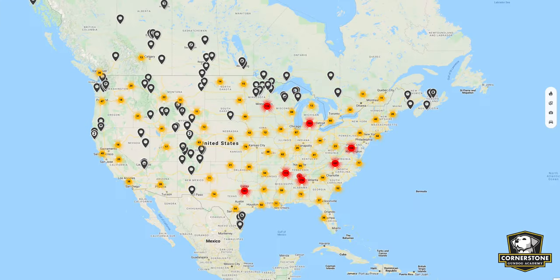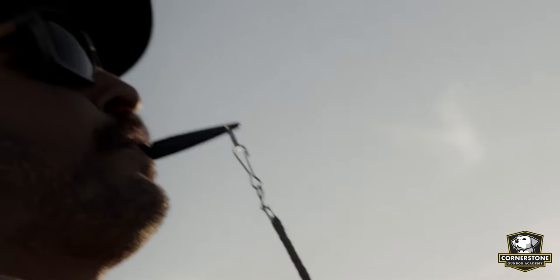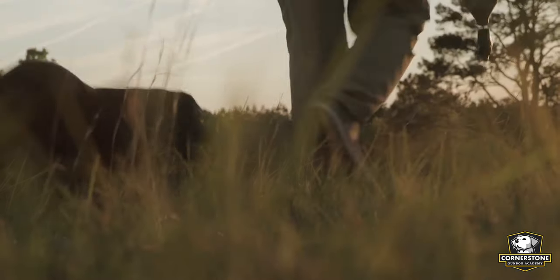At CGA, we have members from all over the country and really all over the world — from rural country areas to suburbs and even cities — and they do an incredible job of making sure their dog reaches its full potential by maximizing what they have available to them. I wanted to share how they take what they have available and make the most of it.